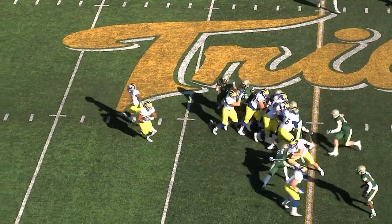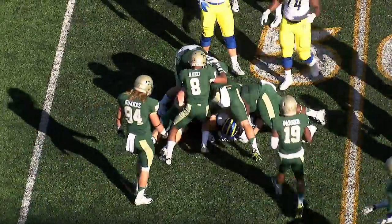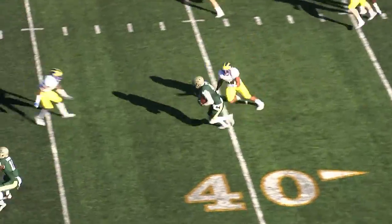First and 10 at the 48-yard line. They'll hand the football off to the right side, trying to stretch the Tribe defense. Trying to bring down Jalen Randolph, and they do gang tackle him behind the line of scrimmage. Second quarter with the Tribe trailing 7-3.